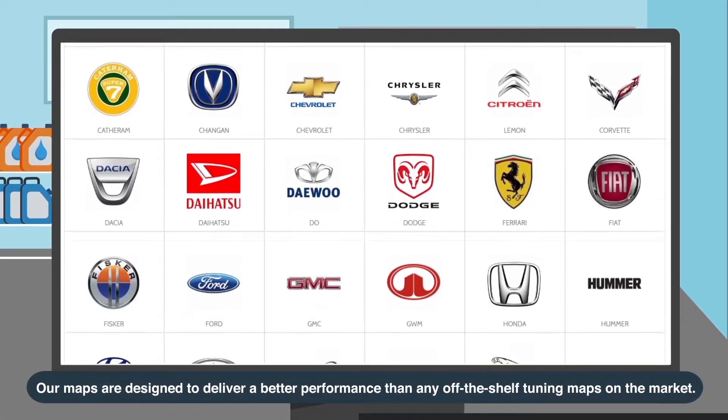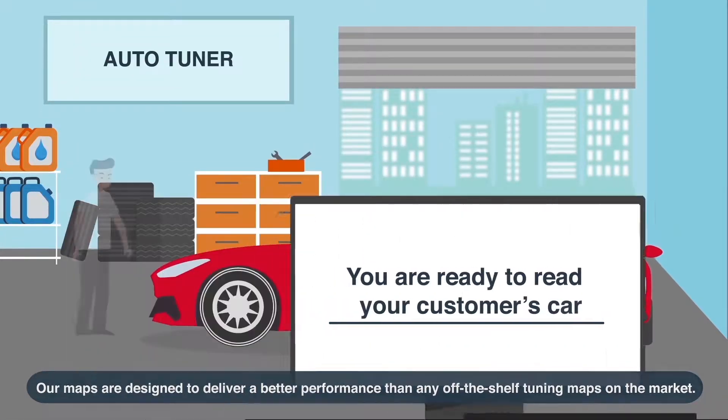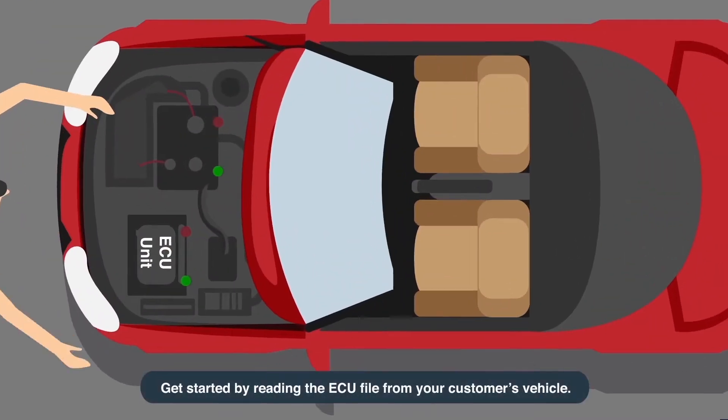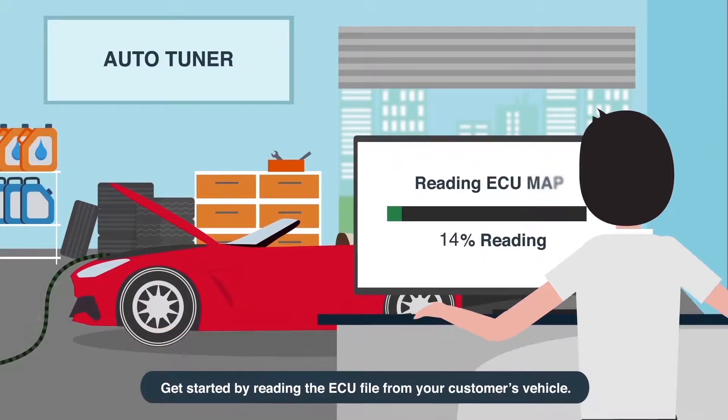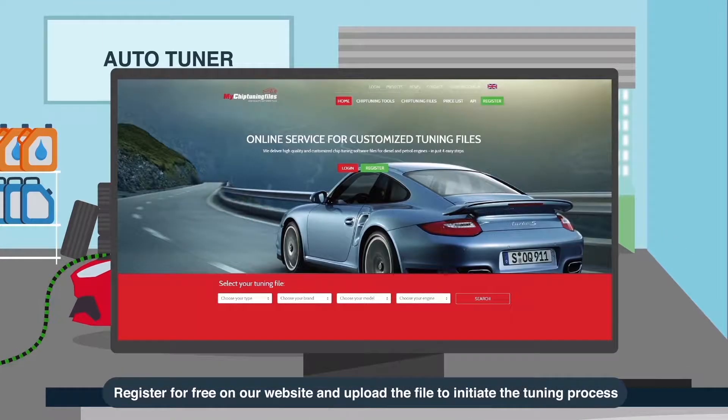Our maps are designed to deliver a better performance than any off-the-shelf tuning maps on the market. When a customer visits you to have his car tuned, get started by reading the ECU file from your customer's vehicle. Once you've read the file, register for free on our website and upload the file to initiate the tuning process.